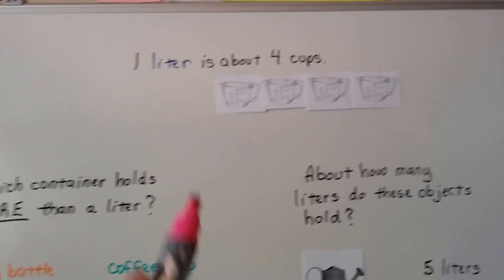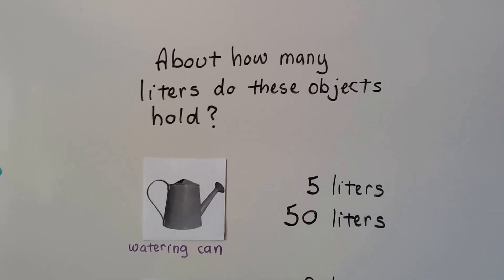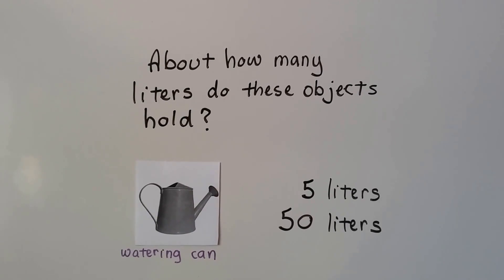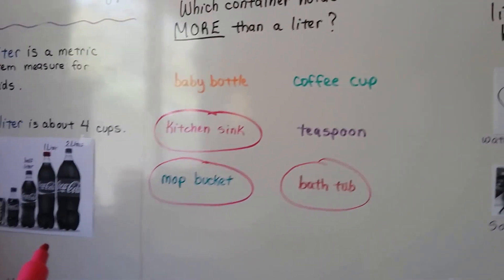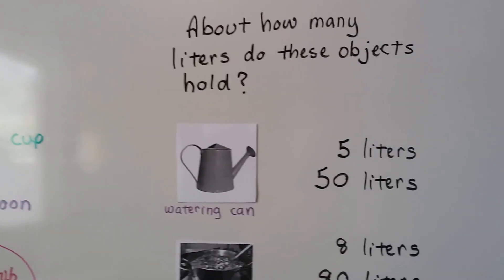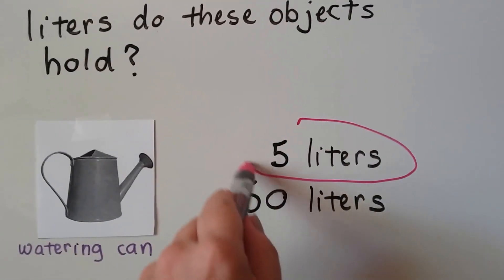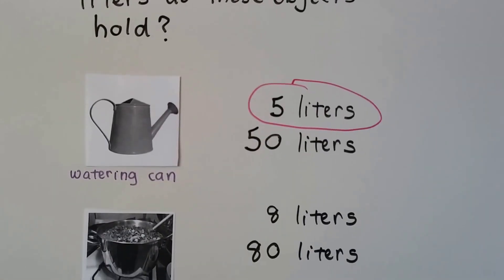Knowing that a liter is about four cups, about how many liters do you think these objects hold? Do you think a garden watering can would hold about five liters or about 50 liters? Think of the soda pop bottles — that big fat one is two liters. Well, if you said five liters, you're right. If it held 50 liters, we wouldn't be able to pick it up — it would be carrying so much water.